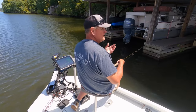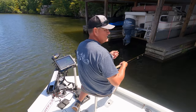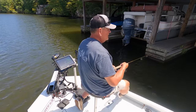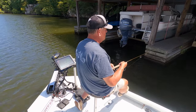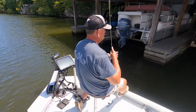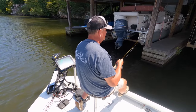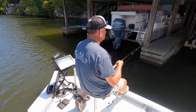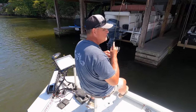Since these fish are eight to twelve feet deep, I am counting this lure down. This is the 1/16, so I'm counting to about eight because I know as I bring it out it'll rise in the water. Boy, that was a good strike — I didn't get him. Got him that time!